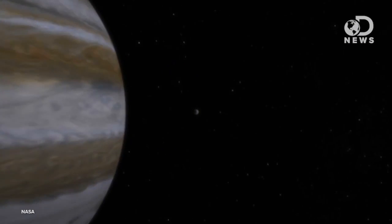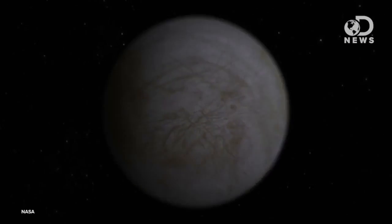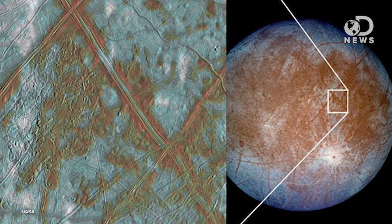Europa is a bit different, though. It's so far from the sun, it's freezing out there. In fact, the entire surface of Europa's ocean is frozen. If you look at a picture of it, you'll notice that the surface looks a bit like cracked ice. When the moon's orbiting closer to Jupiter, the force of the tide under the crust might be causing those cracks.